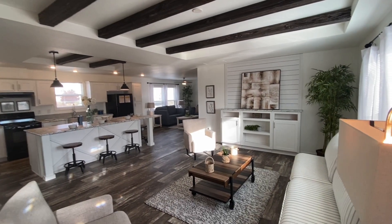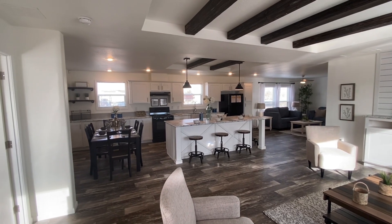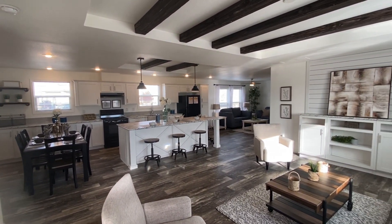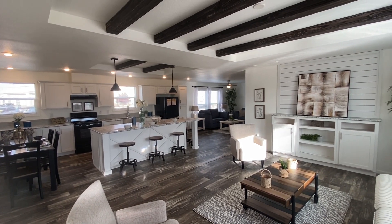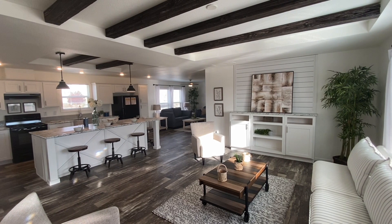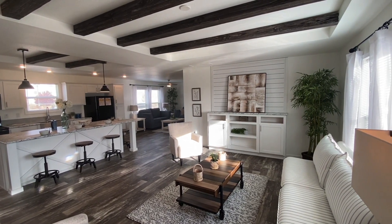Hello everybody, hope you're having a great day. Today I wanted to talk to you guys about a home on the lot called the HD 2864. It's formerly known as the Dahlia. I'm just going to take you through every aspect of this home and mention some of the great qualities.